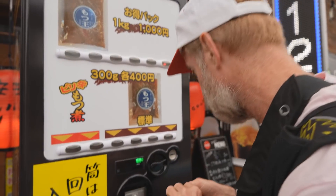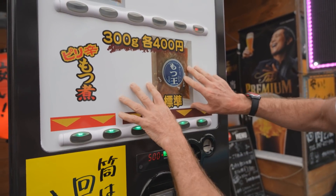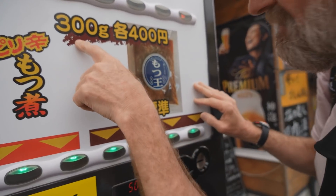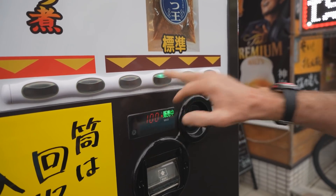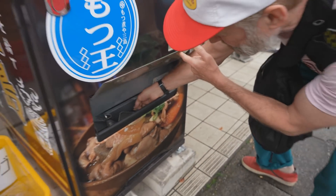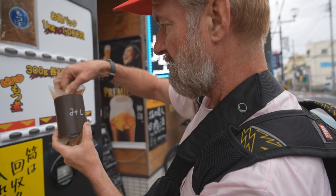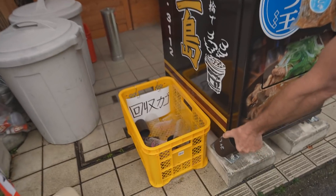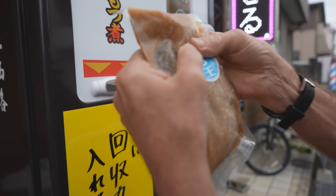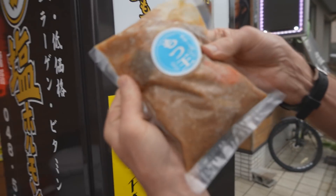Motsu nabe - this is a first. I'm excited about this. There's two different types - you can get one kilo on the top, no way would I ever eat that much. But this one, 300 grams, I could probably do this. There it is - it says Mishima. There's the goods. That's meaty. Some carrots in there, thick chunks of pork, there's a mushroom in there, and there's konnyaku. Let's go out and cook it up.